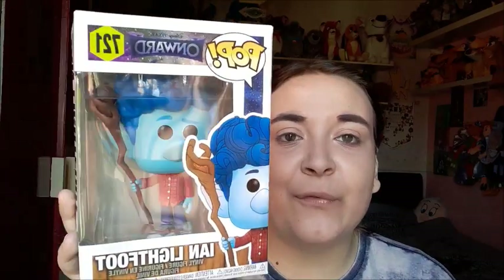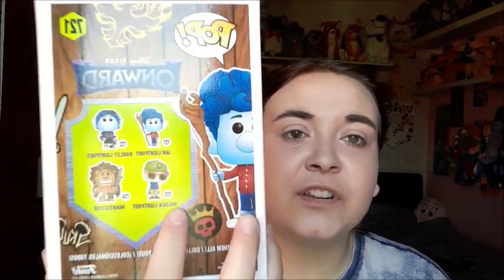Next up from Onward, I got the Ian Lightfoot Funko Pop, and I purchased this from Pops You Like on Instagram. I'm going to try and get some more of the Onward Funko Pops because I just love it so much — it's one of the best Pixar films I've seen in a while. Ian is my favorite character from the film so of course I got this Funko Pop first. I will be getting Barley and hopefully the special edition Barley one as well once I've saved up.